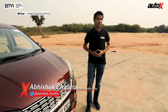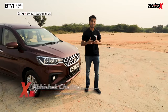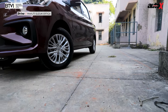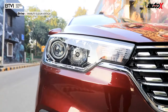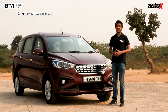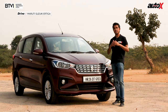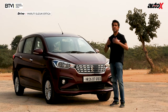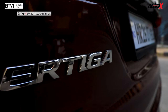Every morning when I leave for work I see my neighbor's kids being crammed into an MPV as they fight for the best seat for the school run. An MPV or MUV may not be the most desirable form of automobile, but it's very valid in the real world. Maruti Suzuki's Ertiga has been performing very well on the sales charts ever since its launch in 2012. Considering the evolving demands of the Indian car buyer, Maruti has now brought about this new second generation model of the Ertiga.